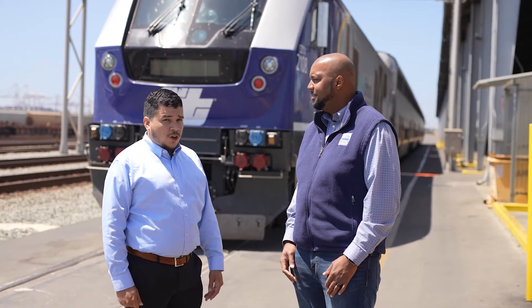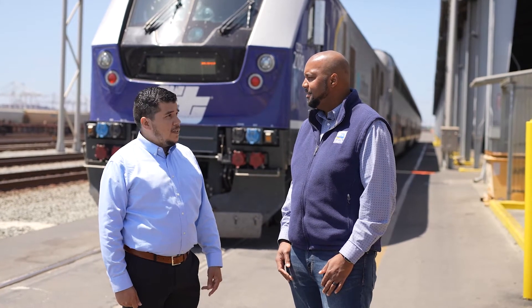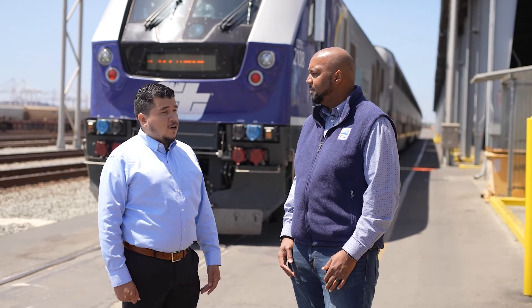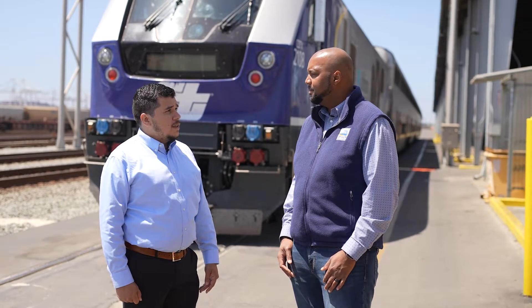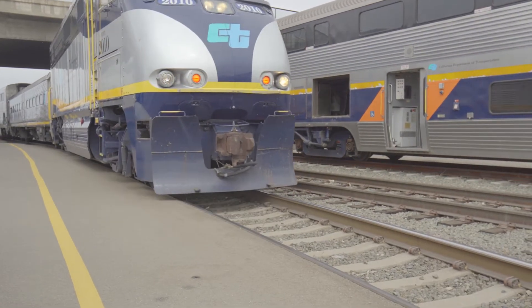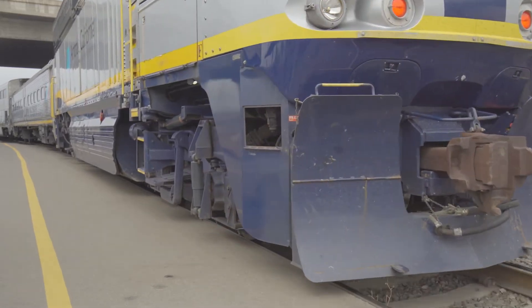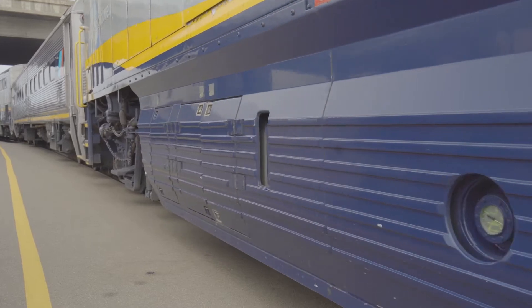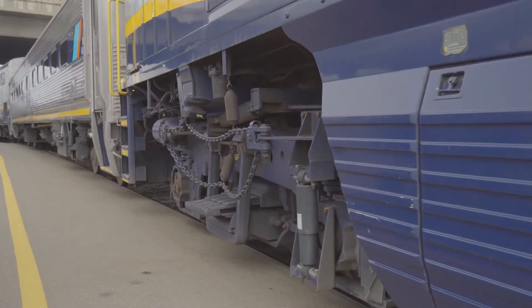Actually I'm glad you asked. So currently we're testing renewable diesel on board one of our locomotives. This is actually the first step in our long-term goal of zero emissions, and in that step we're looking at alternative fuels that can provide a better means to propel our locomotives compared to conventional diesel that we currently use today.